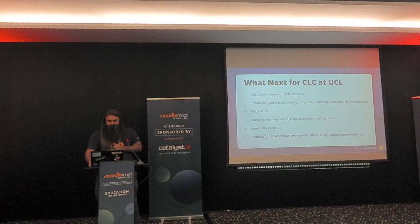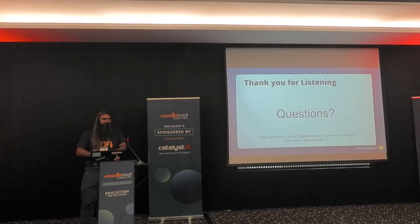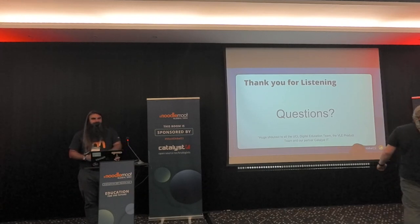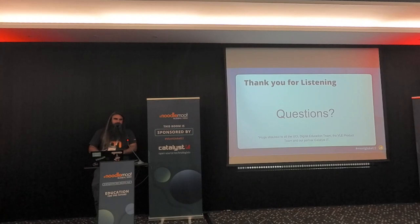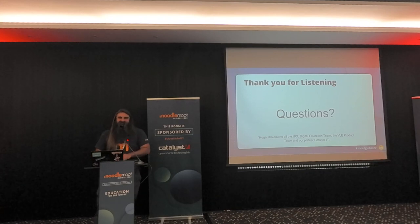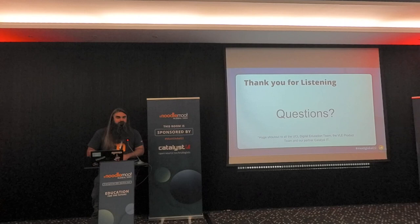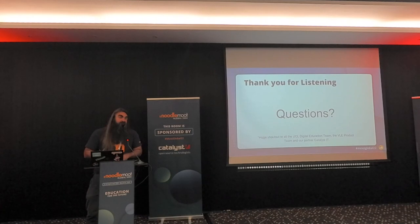Any questions? First question: the OU date report - what modifications have you made and is it available to other people? The short answer is I don't know because I was on holiday when it was made. They were mostly hacky ways of changing things, but we're looking at Moodle 4 at the moment. Hopefully all of those changes will become contributions to the official plugin that we can upstream.